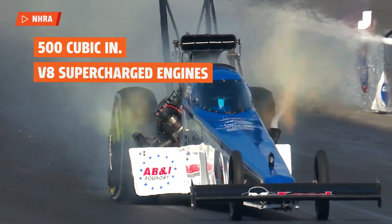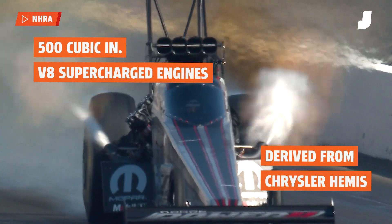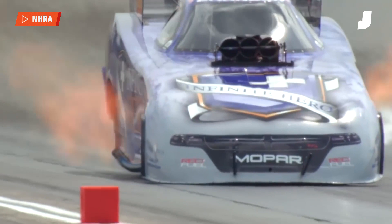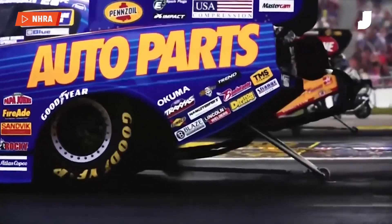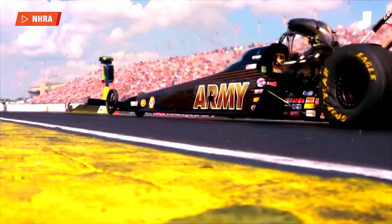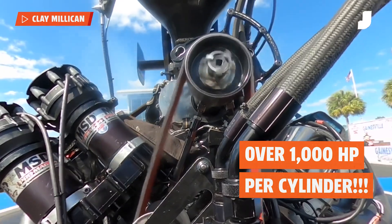Both are powered by the same 500 cubic inch V8 supercharged engines derived from Chrysler Hemis, running on nitromethane fuel to lay down nearly 11,000 horsepower in one track run sanctioned at 1,000 feet. So if you're doing the math, that's well over 1,000 horsepower per cylinder.